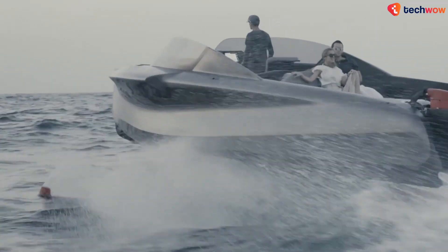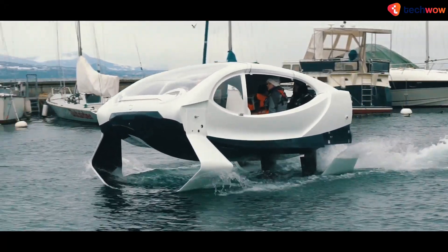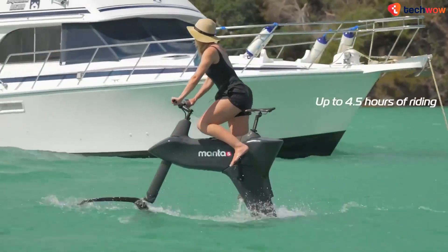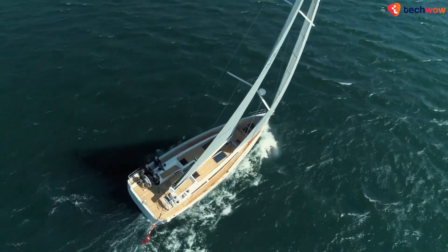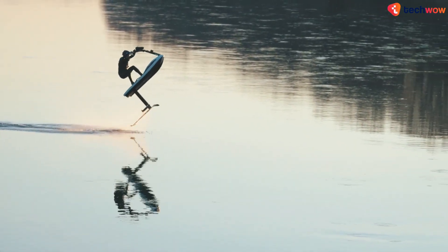Get ready to set sail in style and comfort as we take you on a journey to discover the best electric boats on the market today. With eco-friendly options and cutting-edge technology, these boats are changing the game for water enthusiasts everywhere. Join us as we explore the top picks for the ultimate electric boating experience.